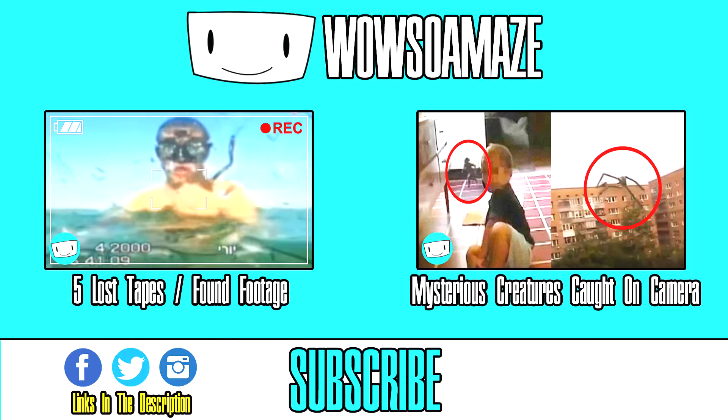And that brings this list to an end. If you enjoyed the video, it would be much appreciated if you gave it a thumbs up and shared it. If you're new around here, why not subscribe for new videos just like this every week? Thanks for watching.